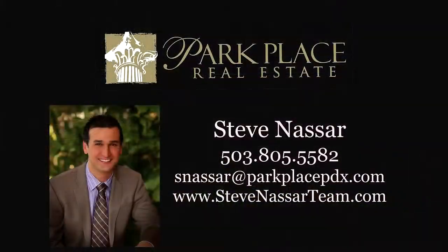To schedule your own personal tour, please contact Steve Nassar with Park Place Real Estate at 503-805-5582.